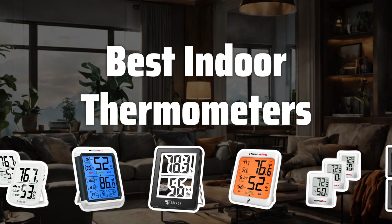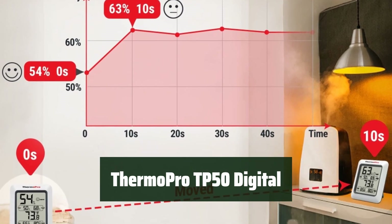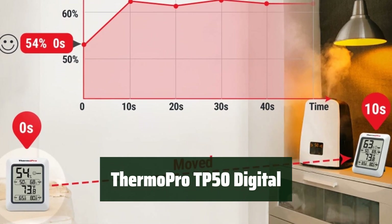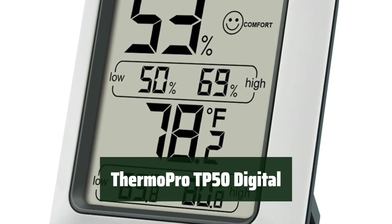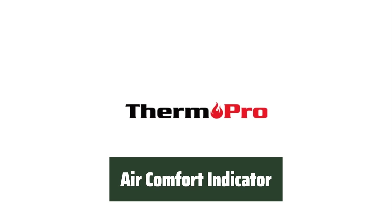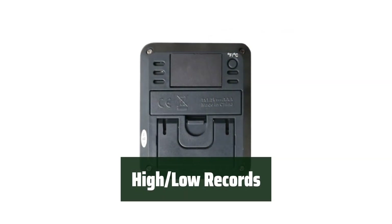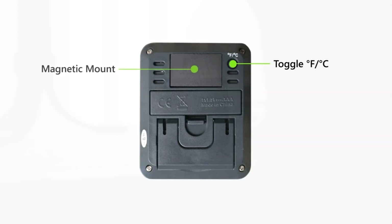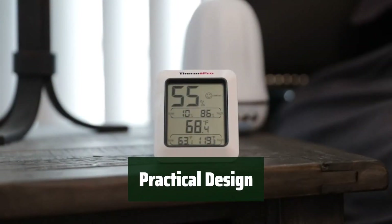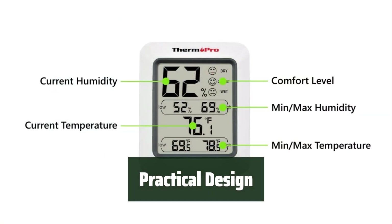Now let's take a look at the best indoor thermometers we choose for you. Number 5: With an accuracy of ±2-3% RH and ±1 degree Fahrenheit, you can trust the ThermoPro TP50 to provide precise temperature and humidity readings. The Air Comfort Indicator shows dry, comfort, and wet levels, ensuring you can create the perfect environment for your home. Easily monitor high and low temperature and humidity records, allowing for proper comparisons and adjustments as needed. With a tabletop stand and magnetic back, the ThermoPro TP50 can be placed anywhere for convenient monitoring.